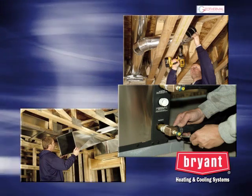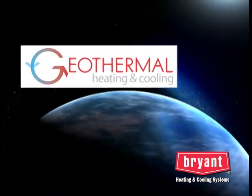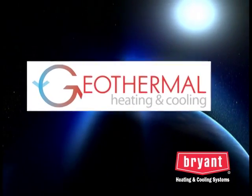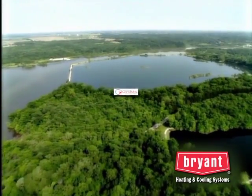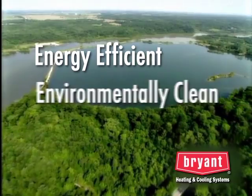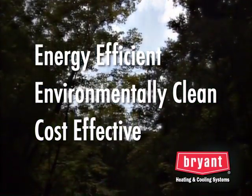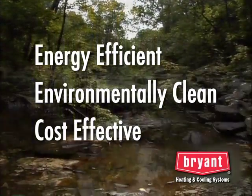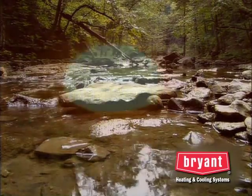But it doesn't end there. Today, Bryant also offers a complete line of exceptional geothermal comfort systems for your home. According to the U.S. Environmental Protection Agency, geothermal systems are the most energy-efficient, environmentally clean, and cost-effective space conditioning systems available today. That's because a geothermal system taps into the Earth to capture free, clean, renewable energy.